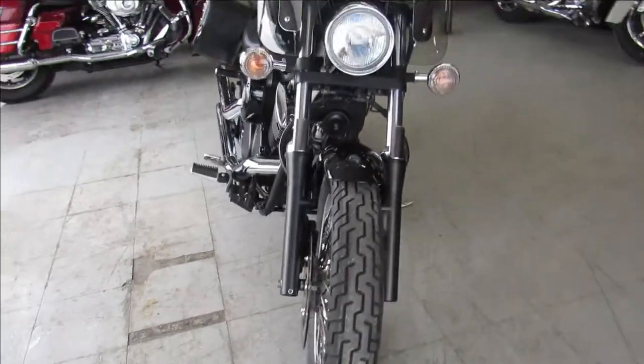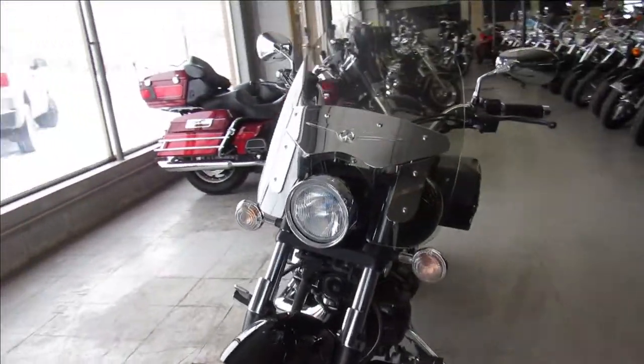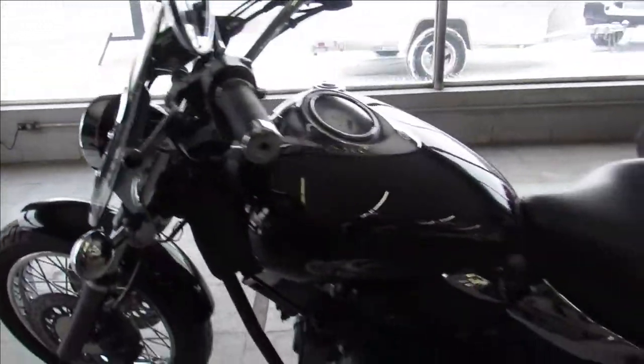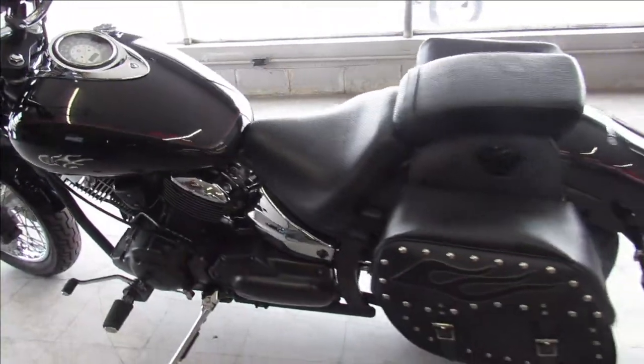This one here is a 2007 Yamaha V-Star 1100 for sale. It comes in Raven Black with tons of chrome, windshield, saddlebags, chrome lace wheels, Cobra exhaust — nice clean bike that runs strong.